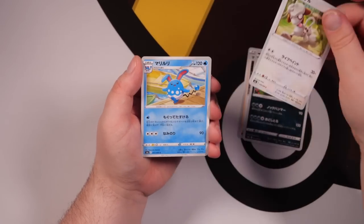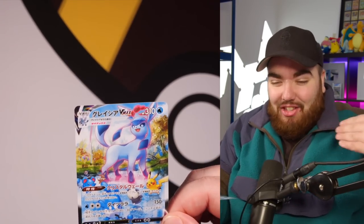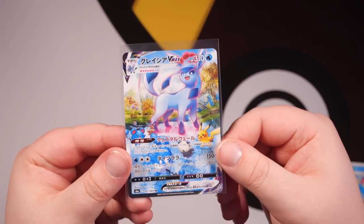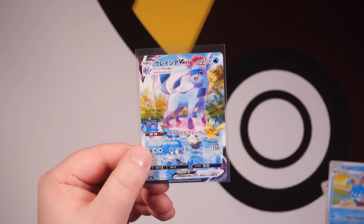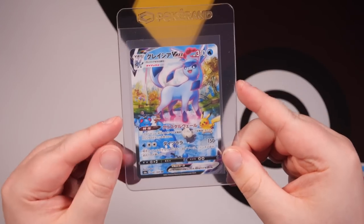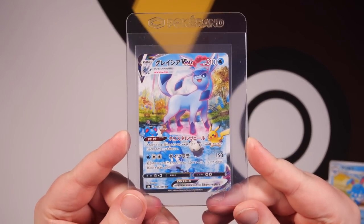Azumarill here. Oh my word — we have a special art! A Glaceon Special Art right here — a Hyper Rare on the card. That is stunning. That is definitely going into a Semi-Rigid right now. You can pick these Semi-Rigids up at Pokeran.net, and then when you get your card in the Semi-Rigid, you know where to send it — HGraden.com to submit your card for grading. I'm definitely going to send that one off soon because that is just stunning.